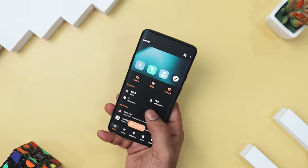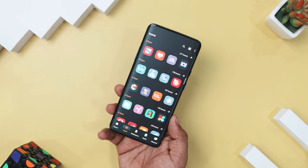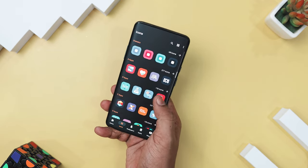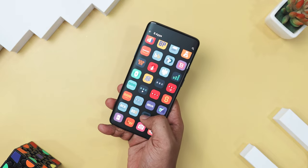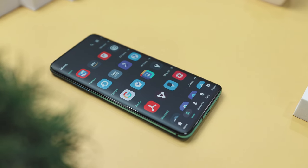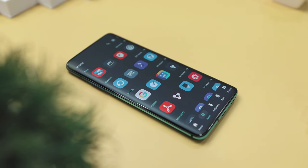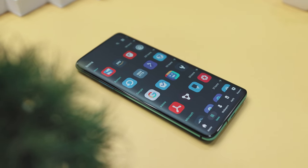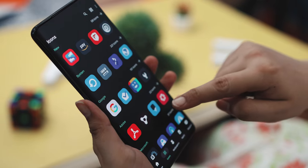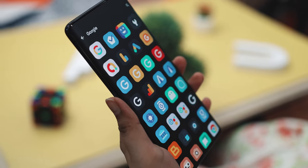Whether you are using system apps or Google services, each icon has been thoughtfully redesigned to enhance your mobile experience. One of the standout features is the frequent updates, which bring new icons and improved designs, keeping your screen fresh and current. With plenty of alternative icons, you can easily customize your device to match your style. Plus, the included wallpaper collection complements the icons beautifully, elevating the overall look of your home screen. So if quality and creativity are what you seek in an icon pack, Dove Icon Pack is a top-notch choice.